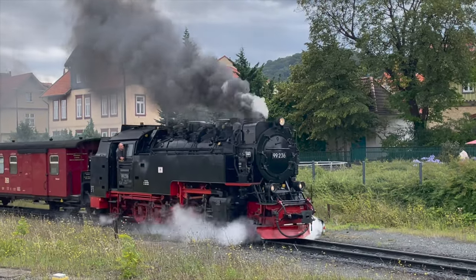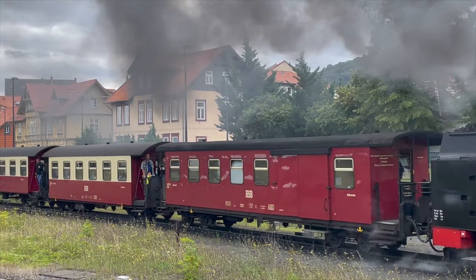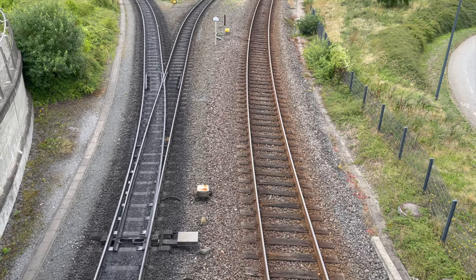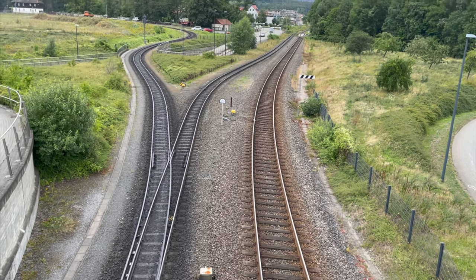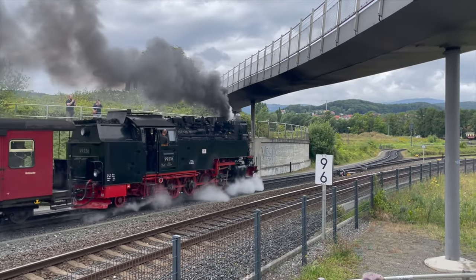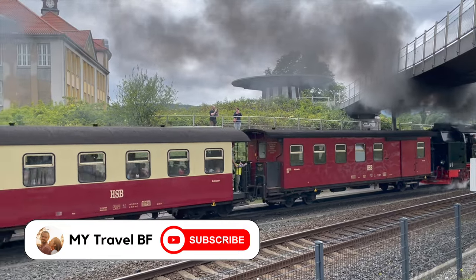Wernigerode is also home to a stop on the Brockenbahn, an old steam-powered train that takes you from town to town all around the Harz Mountains and up to the Brocken, the highest peak in the Harz. While we didn't do that on this trip, it's something we definitely want to come back and do, so subscribe to see that video when it comes out.